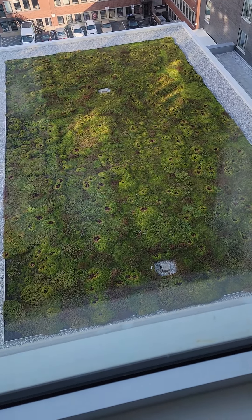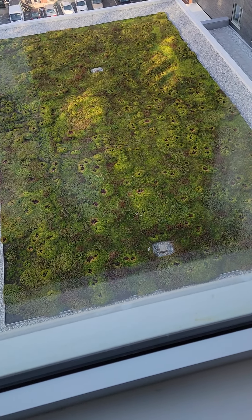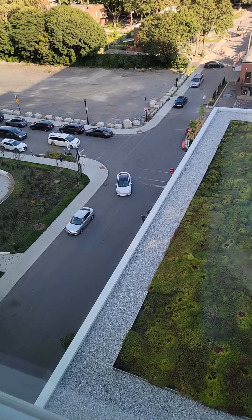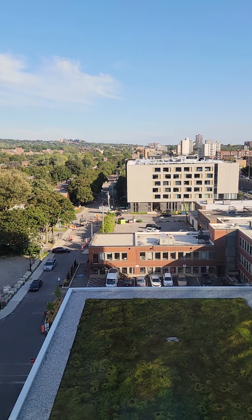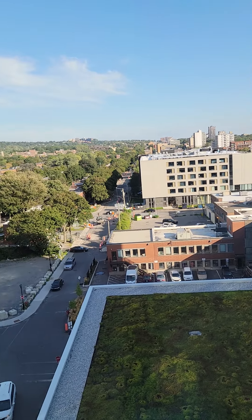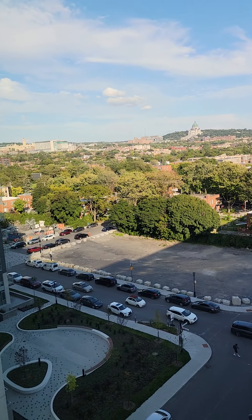There is green space that is actual plants growing on the rooftop there. You can just see I'm on the eighth floor — it's just a nice sweeping overview. Very beautiful.